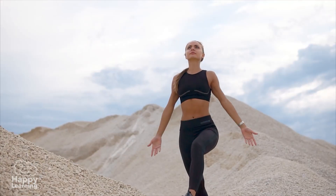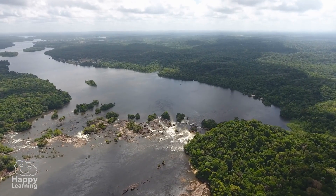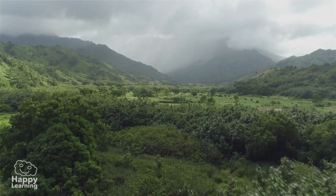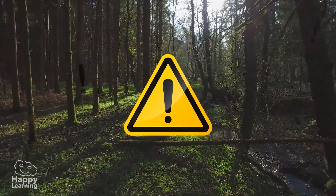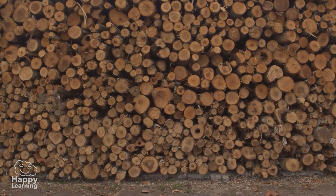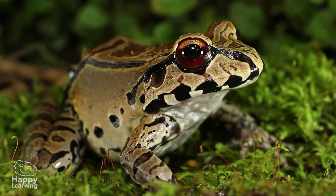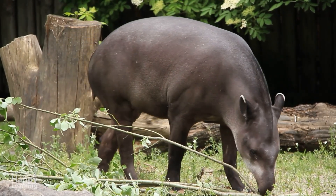Just as people cannot live without their lungs, our planet cannot live without the jungles of the Amazon and Southeast Asia. However, the green lungs of our planet are in grave danger. Because of deforestation, every minute more than 10,000 trees disappear. And with them, the home of hundreds of species of animals that, if this continues, will also disappear.